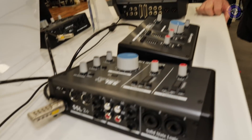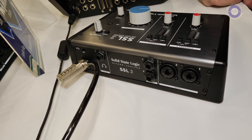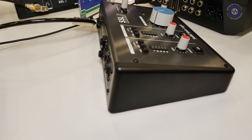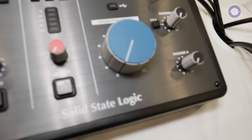The SSL 2+ also has MIDI input and output on the back, plus additional phono outputs so you can hook it up easily to a DJ mixer. And there's a very large SSL-style monitoring knob — actually the biggest SSL monitoring knob you can find at 36mm — and yes, it does go to 11.